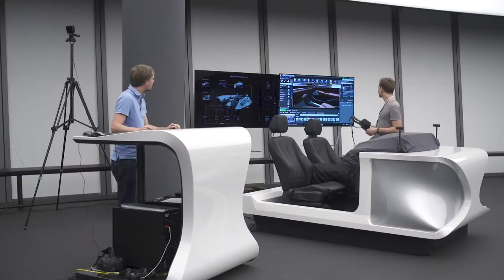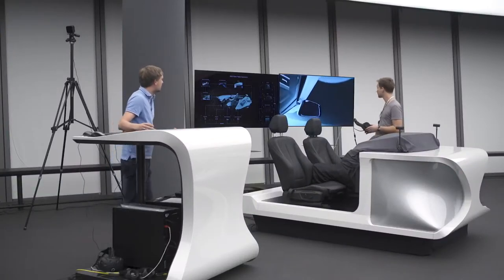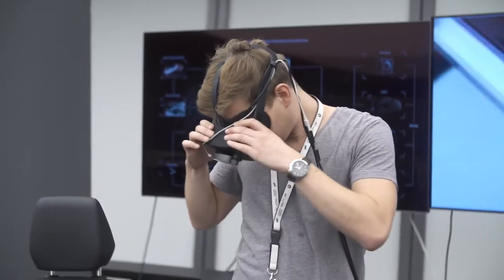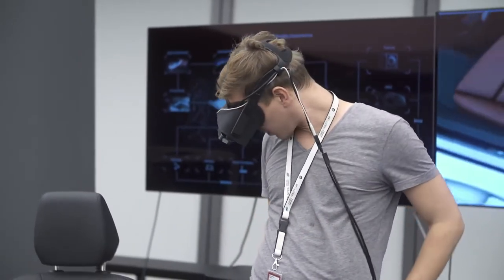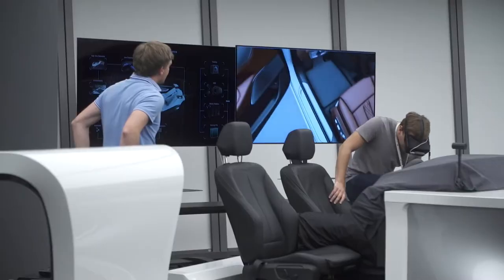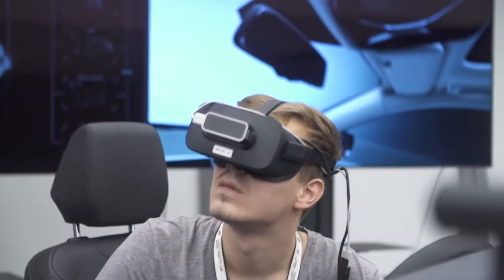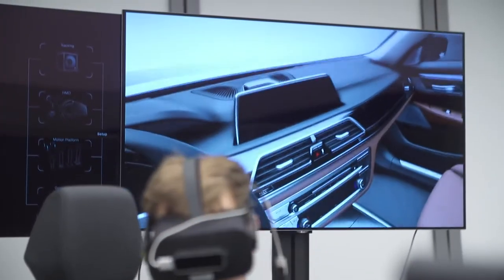The new technology helps us to display our surfaces earlier in a different stage, and to see what is happening in different surroundings. If you sit inside the car and see it virtually, you can see very fast how shadows are working on the surfaces, how the light is really exploring our surfaces. That helps us to shorten the process and react earlier to what we see in that virtual world.